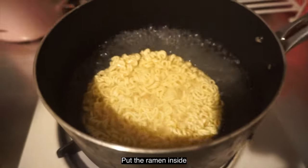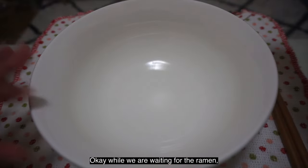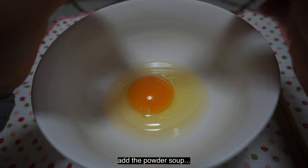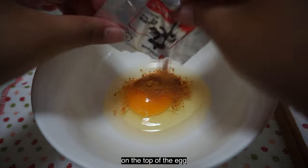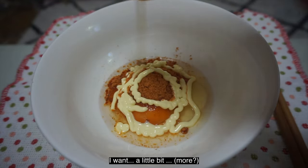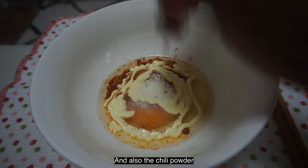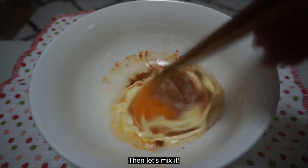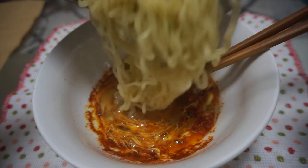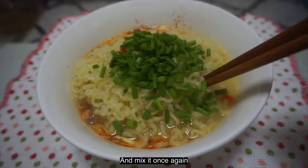Put the ramen inside. Add the vegetable mix. While we are waiting for the ramen, let's crack the egg into this foil. Then add the powder soup on top of the egg. Add the mayonnaise as much as you want — I want a little bit. Add some garlic powder and also the chili powder. Then let's mix it. Now let's put the ramen inside, and I also add the water. Don't forget the scallions, and mix it once again.